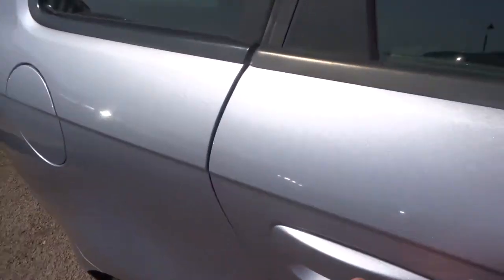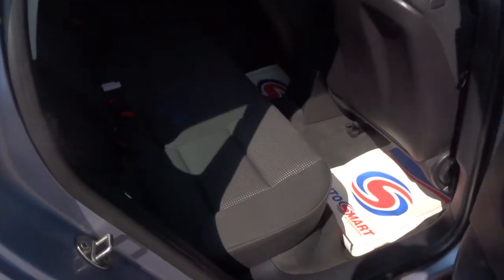As we go through the rear of the car we can see it's got the cloth upholstery. Again lovely, lovely condition — I don't think anyone's even sat back here before.